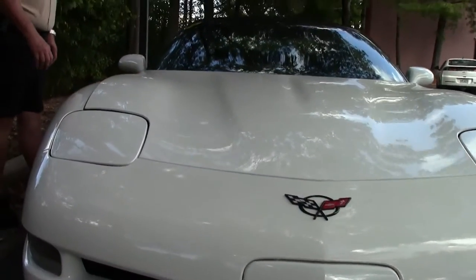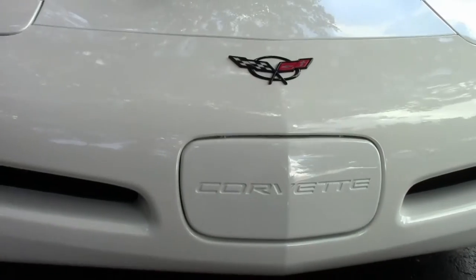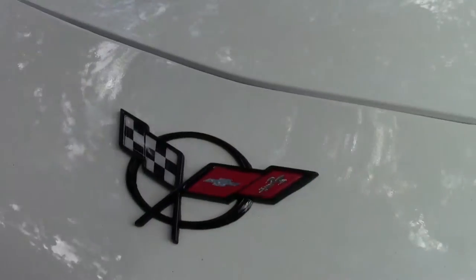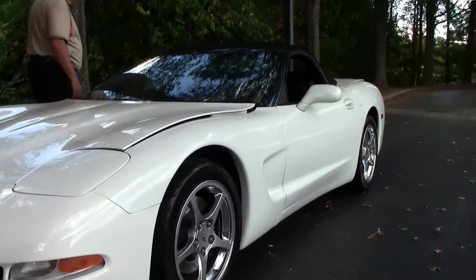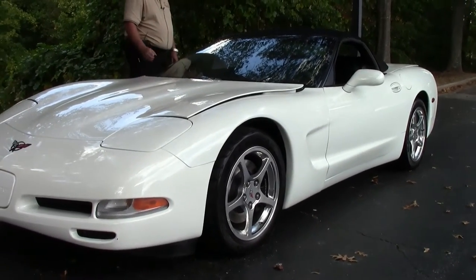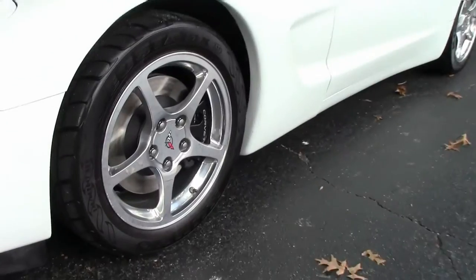We do have the polished wheels. Being a 1SB, you'll see in a few minutes it does have a heads-up display. Absolutely gorgeous car. My wife and I own a C5 2004, different color, but it is a coupe. Great riding car — they all are.